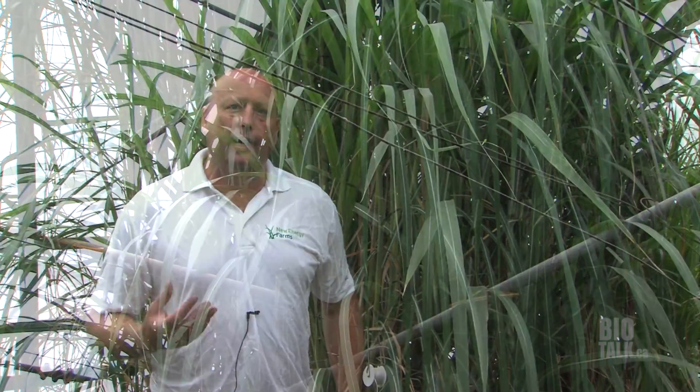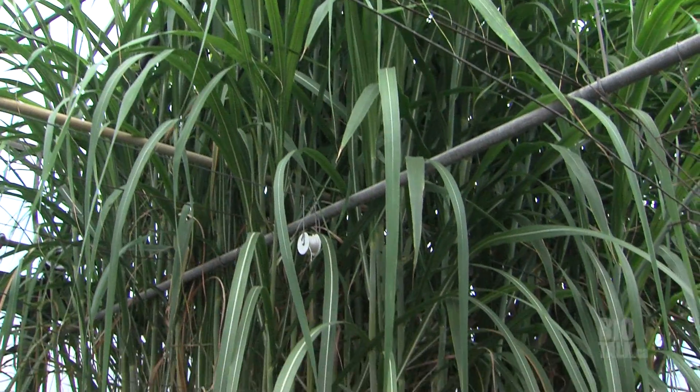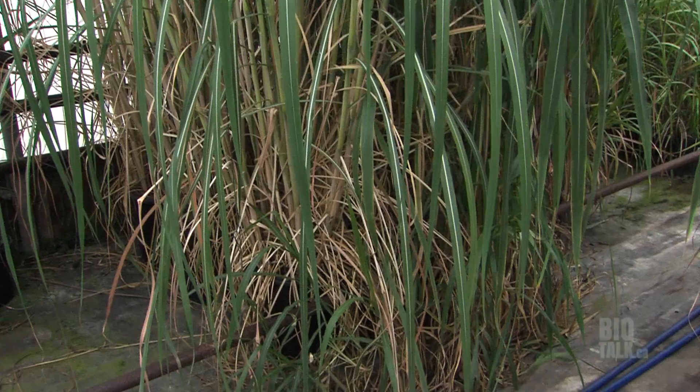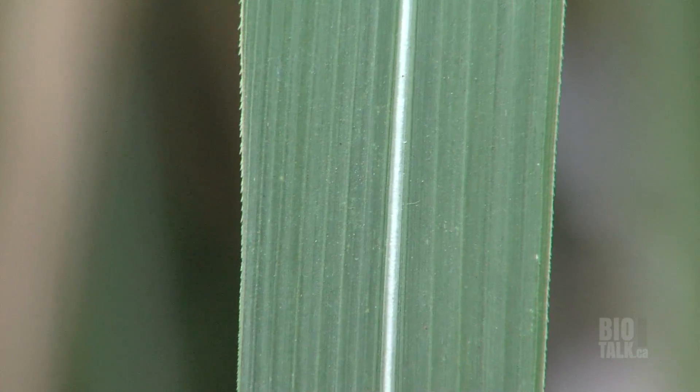Behind me is a crop of commercial sugarcane variety. What's been interesting for us is we've got a long history in crops like Miscanthus, and the Miscanthus is a member of what's called the Sugarcane Complex, so it's one of the original parents of sugarcane. For us it's been very interesting that a crop we've got a long history with and experience in is actually directly related to the new opportunity in sugarcane.